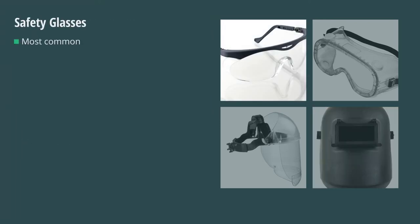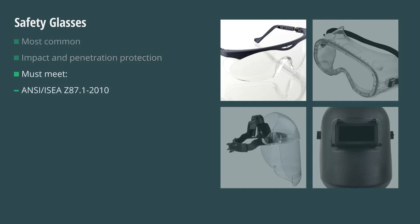Safety glasses are the most common and provide impact and penetration protection to the eyes. The International Safety Equipment Association, or ISEA, has announced that face and eye protection must meet ANSI Z87.1-2010, ANSI Z87.1-2003, or ANSI Z87.1-1989 to be approved protection in industry.